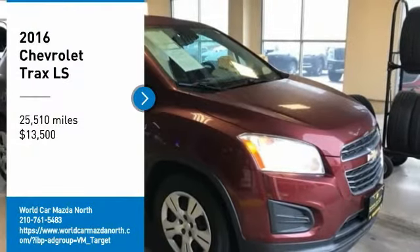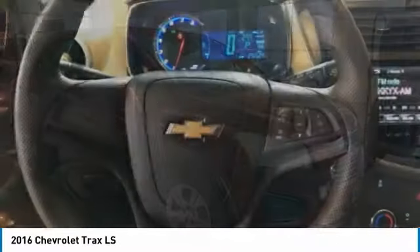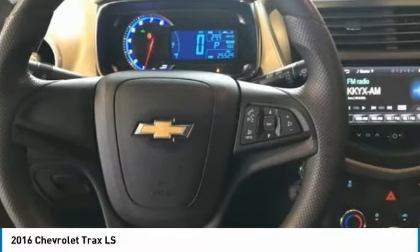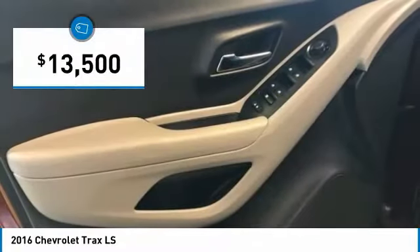Come test drive the 2016 Chevrolet Trax. The Trax is tiny on the outside but remarkably spacious within. It comes with clean and modern interiors and is priced below $15,000.